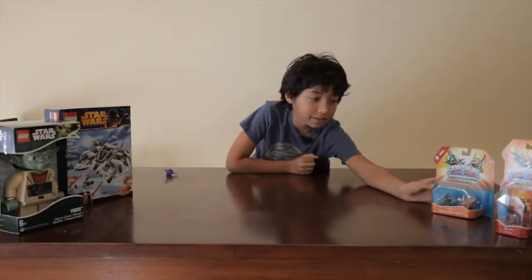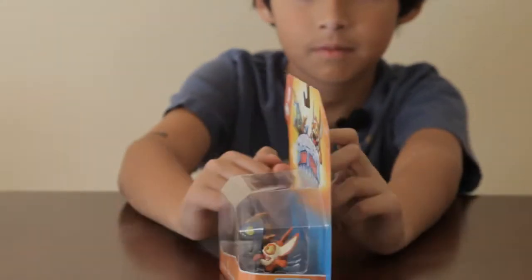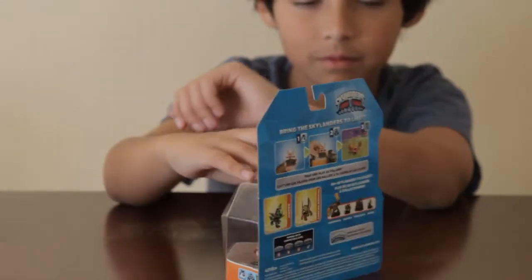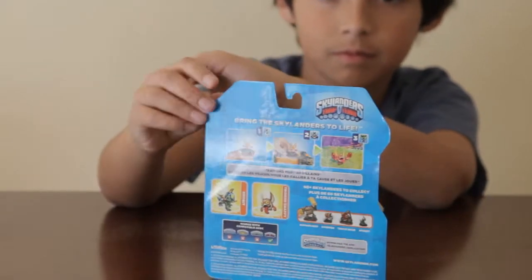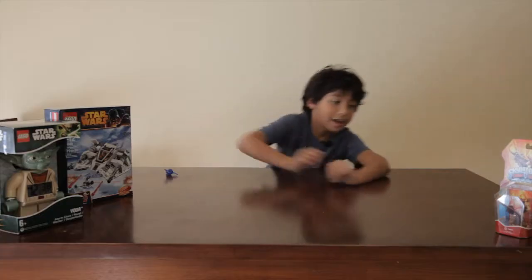I also got the mini pack for Drillbit and Trigger Snappy. I got Torch.